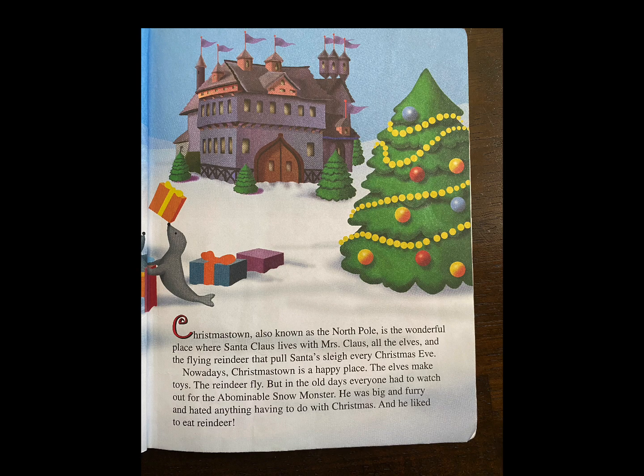Christmas Town, also known as the North Pole, is the wonderful place where Santa Claus lives with Mrs. Claus, all the elves, and the flying reindeer that pull Santa's sleigh every Christmas Eve. Nowadays, Christmas Town is a happy place. The elves make the toys, the reindeer fly. But in the old days, everyone had to watch out for the abominable snow monster. He was big and furry, and hated anything having to do with Christmas. And he liked to eat reindeer.